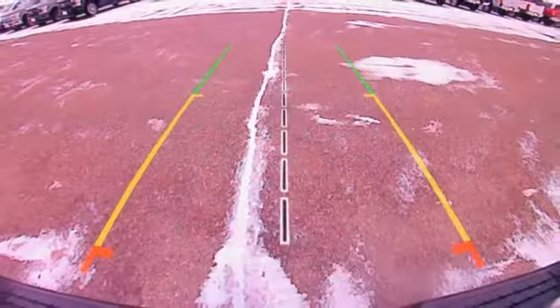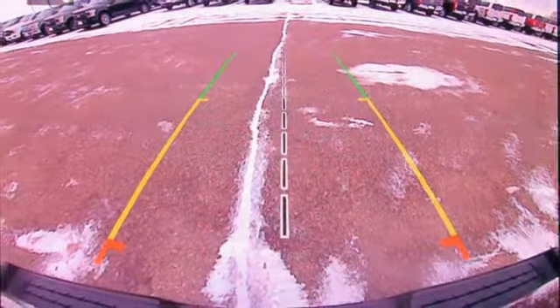When you need to grab life by the horns, you need a RAM. Experience it for yourself today.